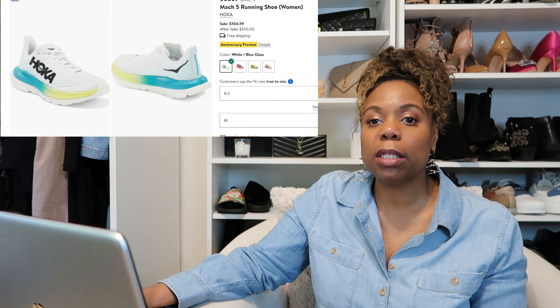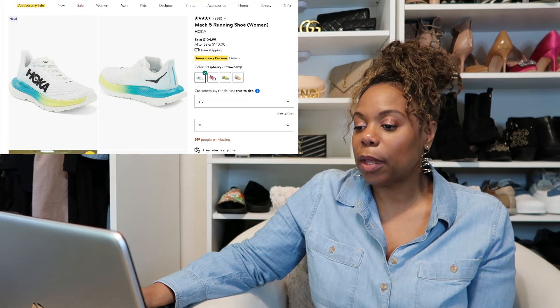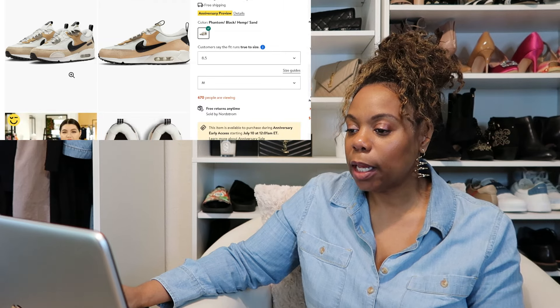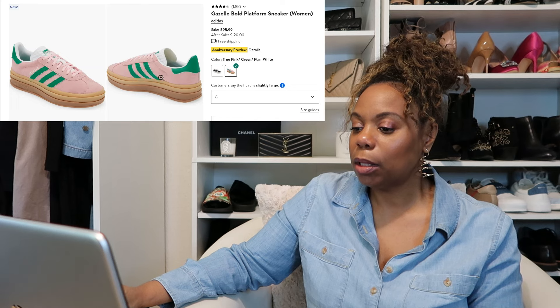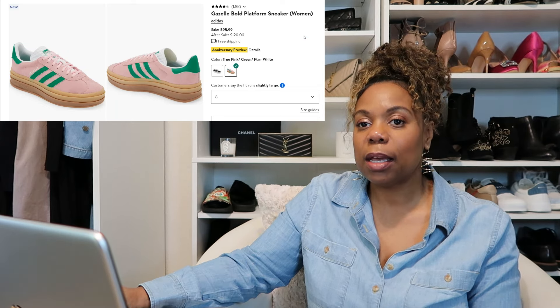The Hokas come in different colors. The one on my wish list is white with a blue and yellow sole, but they also have a pink, a yellow, and a peachy color. The next pair of tennis shoes on my list are the Nike Air Max 90 Futura sneakers. I really like these neutral colors — they look so modern and sleek. And my favorite shoe brand is Adidas, so I plan on buying the Adidas Gazelle in this pink and green colorway. I think the color is so cute and these shoes are just so retro.